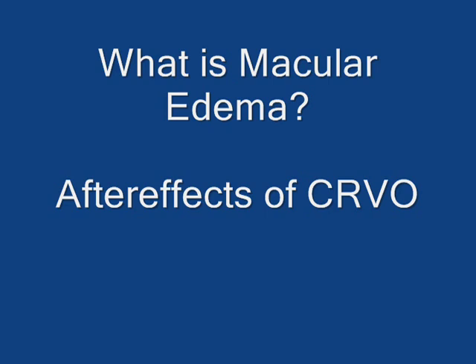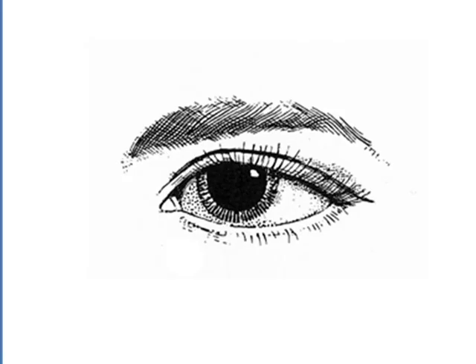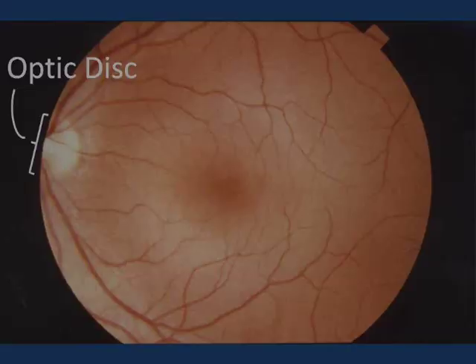One common after effect of a central retinal vein occlusion is macular edema. Macular edema is swelling or thickening of the part of the retina that is responsible for central vision. Most patients with central retinal vein occlusion develop macular edema in the months following the initial occlusion. The severity, however, differs from person to person. Let's take a few minutes to look at this condition as it occurs after a central retinal vein occlusion.